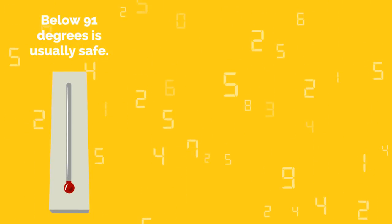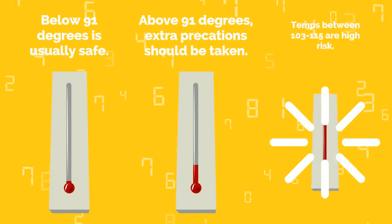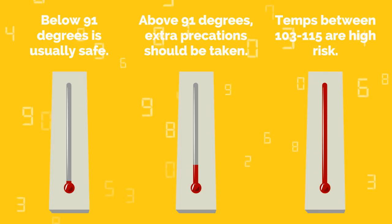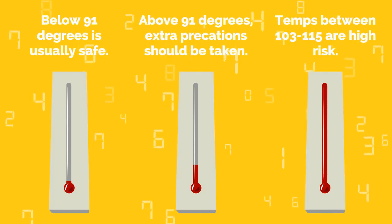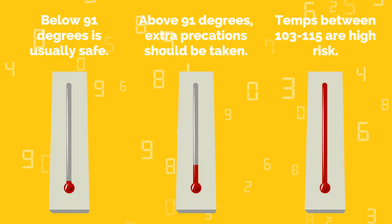Temperatures below 91 degrees Fahrenheit are usually safe, but once temperatures go above 91 degrees, additional precautions should be taken. Temperatures between 103 and 115 degrees are considered a high-risk level, while temps greater than 115 degrees create a very high or extreme risk scenario. Now let's talk through the steps to preventing heat-related illness while at work.